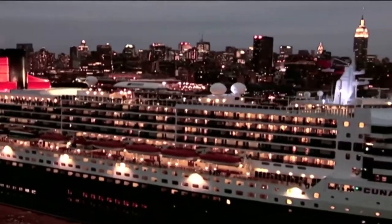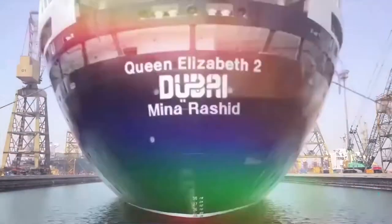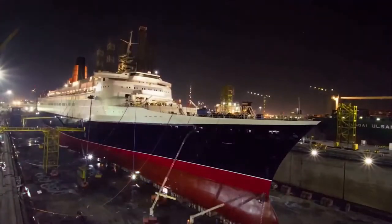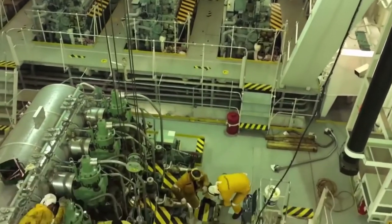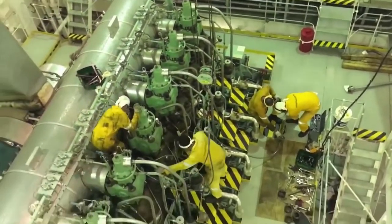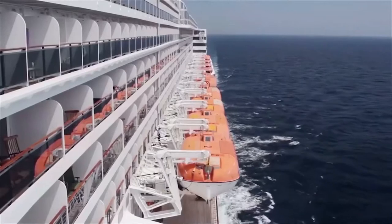It was designed for routine crossings of the Atlantic, replacing the aging Queen Elizabeth 2. Queen Mary 2 is not a steamship like its predecessor, but instead is powered by 4 diesel engines, making it much faster than other cruise ships, with a top speed of 35 miles per hour.